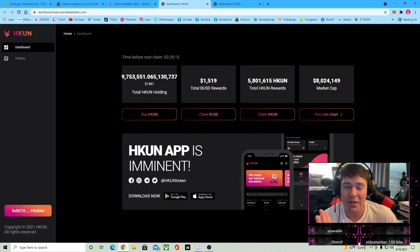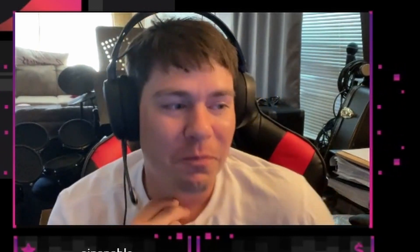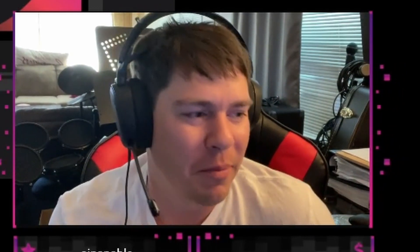I will be choosing Hakuna token because as great as it is to get reflections in a stablecoin — because it's not going to go anywhere — they don't go up in value. Hakuna token will. I really think Hakuna token is going to see at least 10x from where we are right now. I'm expecting more like 100x, but that's just me — not financial advice. I could be wrong, but I have a very good feeling about this one.